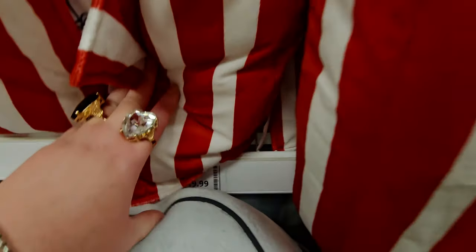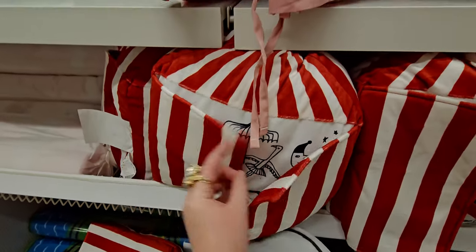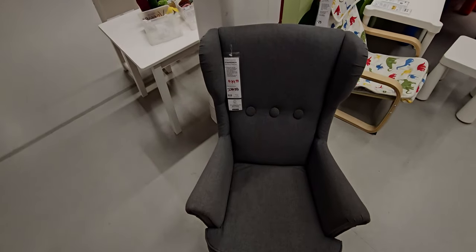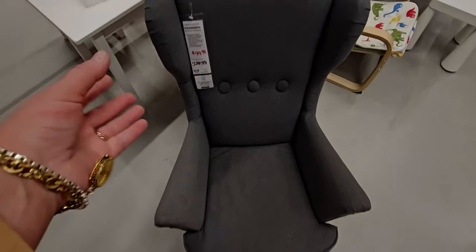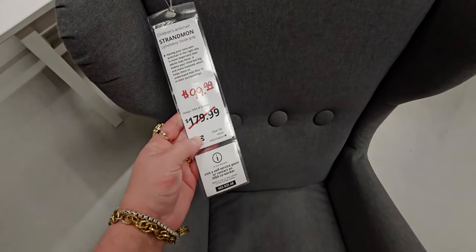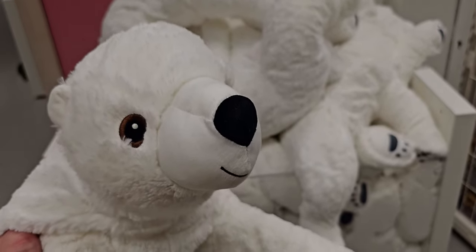I could literally be here for three days straight and not show you everything — there is so much to see in store, that's why this video is a bit longer. We were here for over two hours and I didn't even see the whole store. My family and I were here for a total of about three hours including eating, and it just wasn't enough time.